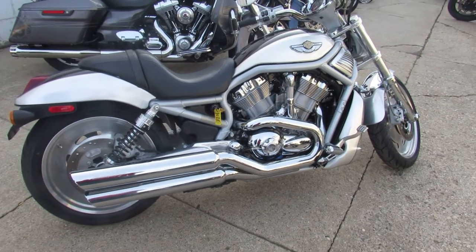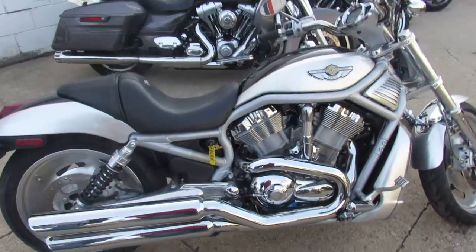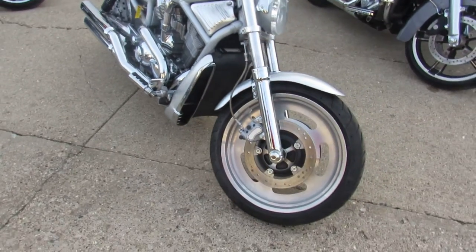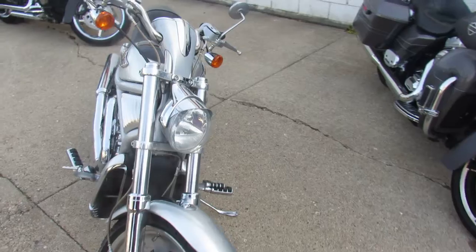Hey guys, it's Harley Davidson headquarters here at Approval Power Sports. We've got over 350 used Harleys and a lot more to come. This one is a 2003 V-Rod 100th Anniversary Edition. It's got 16,960 miles.